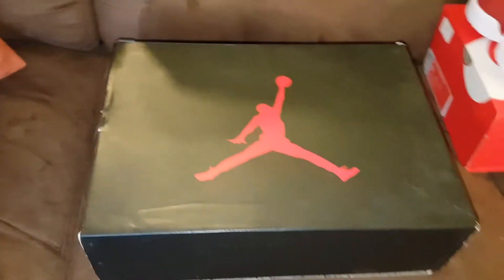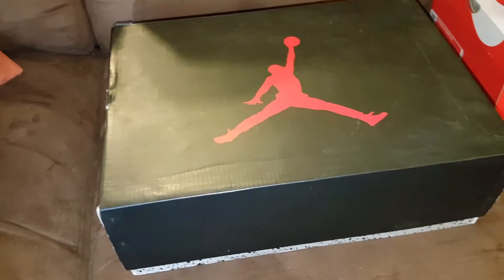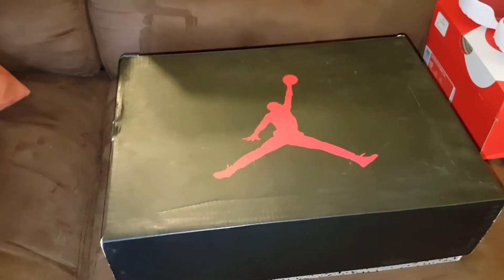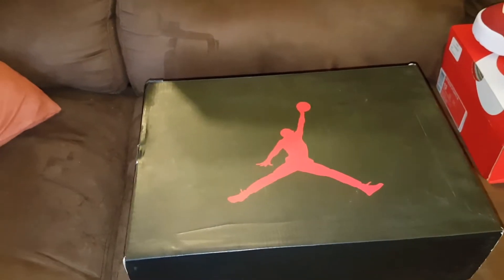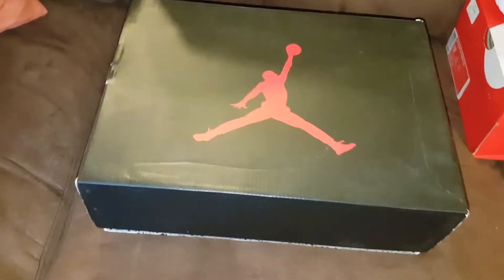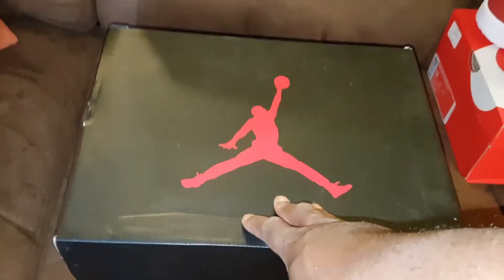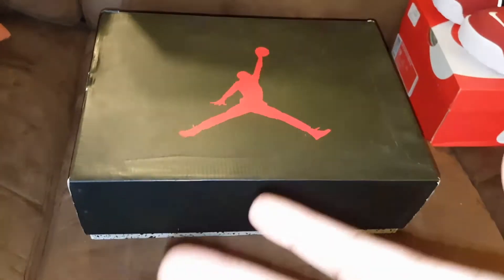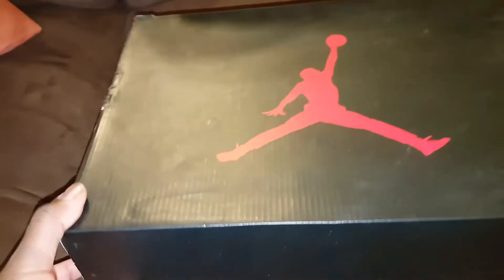This was a pickup I got from somebody. You can kinda say it was almost a trade, not really. What I did was I took my extra pair of Royalty 4's that I had, sold those, and used the money to pick these up. So it was an in and out thing — basically switched out something I already had for something I didn't have.